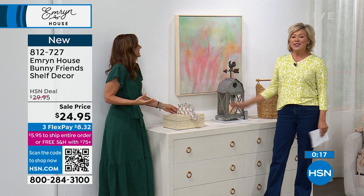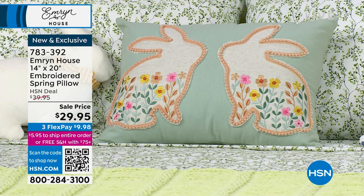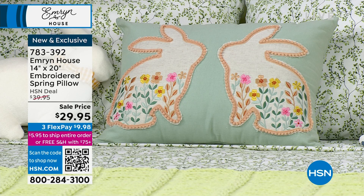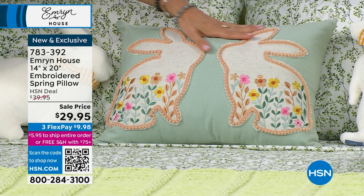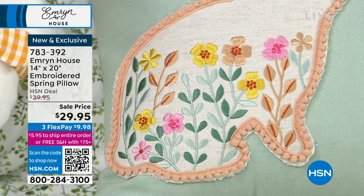We have some cute embroidered spring pillows — so excited about these. Another thing you'll always find with Emrin House: all of our textiles are always rooted in natural fibers, so you're going to hear us say 100% cotton a million times. The shams, these beautiful pillows are all 100% cotton with a zipper closure. Aren't they cute? We've got the floral design, the little pom-poms that outline it. Emrin House has really mastered the art of wanting to touch it.